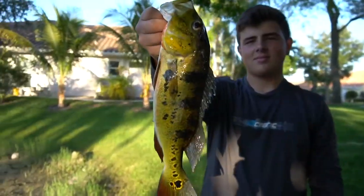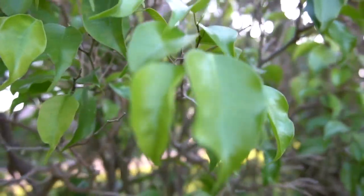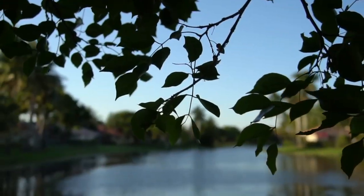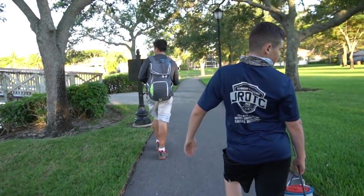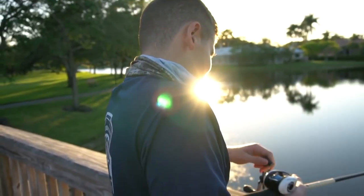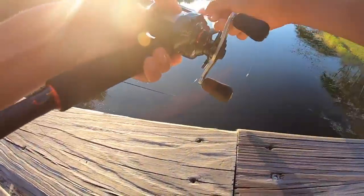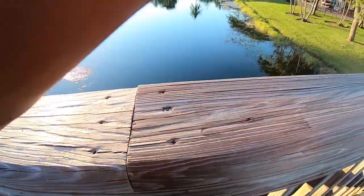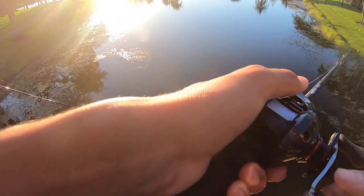First peacock of the day for me! Alright guys, we got a couple peacock here. Now we're gonna switch up spots - gonna go to a bridge and hopefully there'll be some more peacocks there. We're gonna go to a little shoot. Hi Darson, what's up?